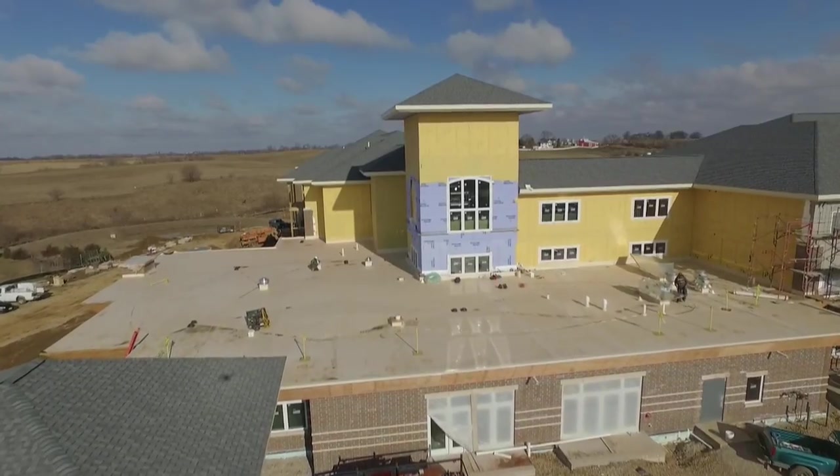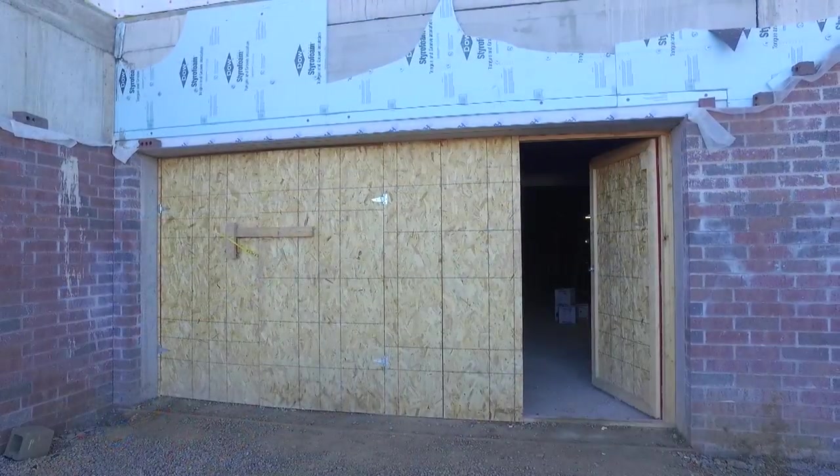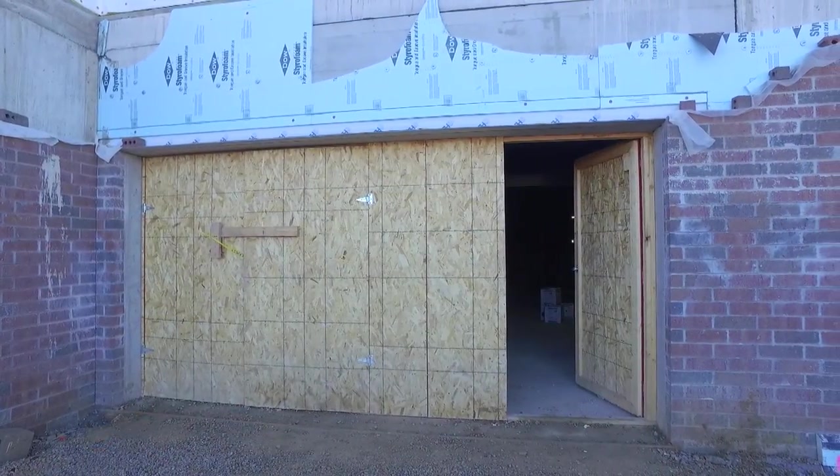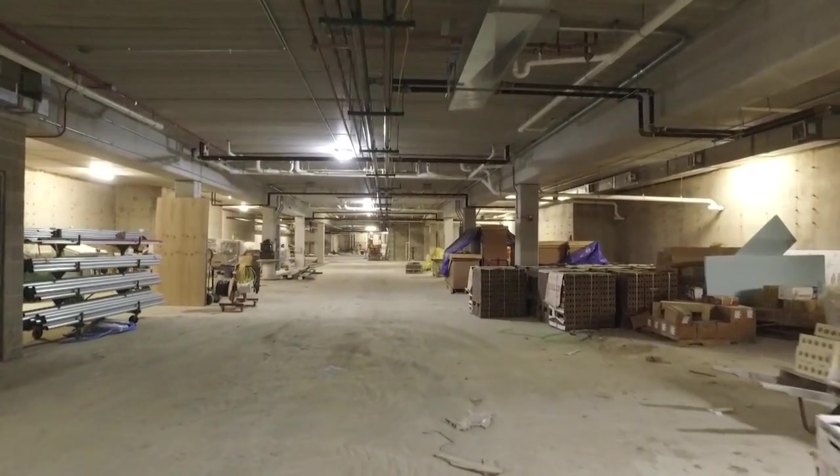The driveway swings around at this end of the building. We're at the garage entryway to the parking garage. Each resident will have their own garage door opener and be able to come in and park.